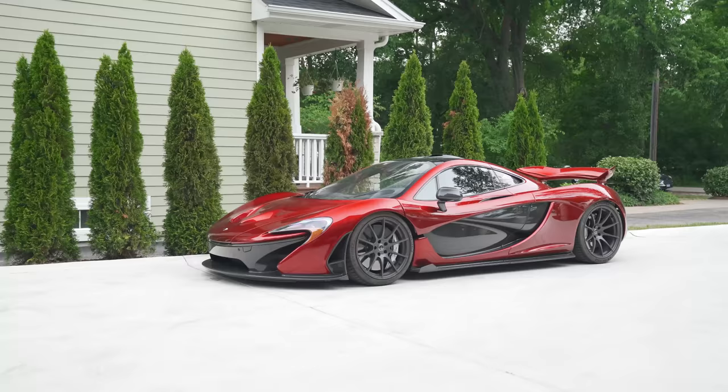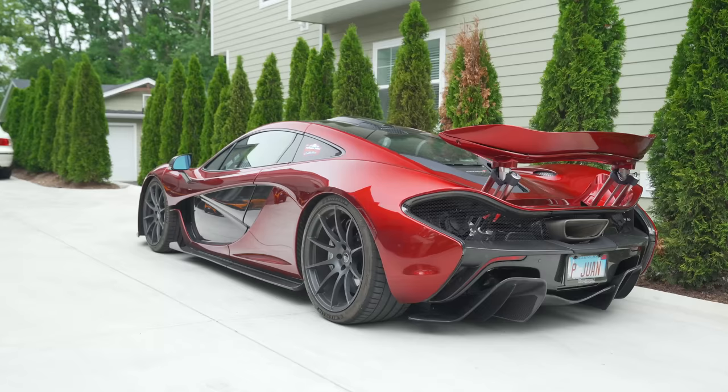This is a 2014 McLaren P1 in Volcano Red. The P1 we got — that was one of Steve's first hypers. It was after the stint on the Bugatti, a car that I learned a lot about through other collectors. People spoke highly of it, so I was like, Steve, you gotta try it. He loves McLarens, so it only made sense.